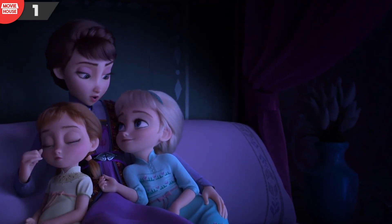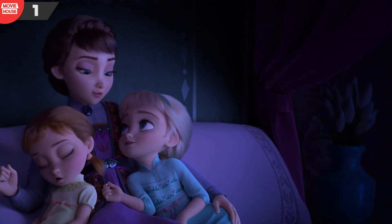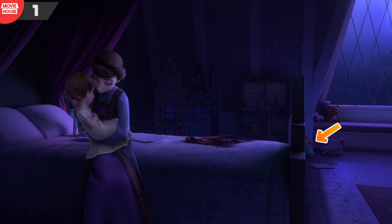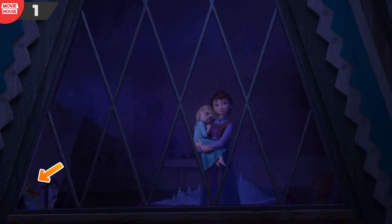Mistake 1: The first mistake involves this scene where the girls' mother sings them a lullaby to get them ready for bed. As Anna falls asleep first and her mother begins to take her to bed, have a look at this doll near the window. As she puts Anna in bed and picks up Elsa to sing to her, we see the doll again but in a different position. The doll, like Annabelle, appears to have moved on its own.